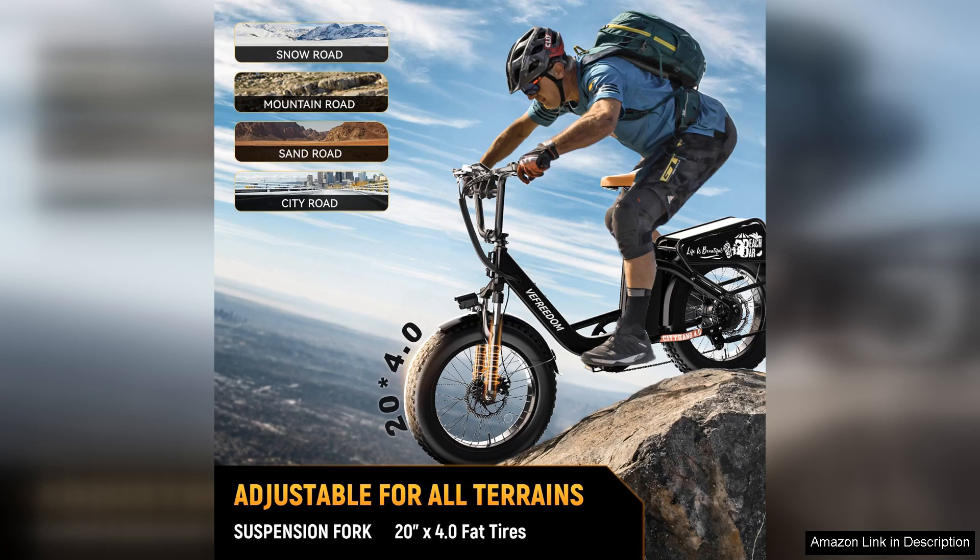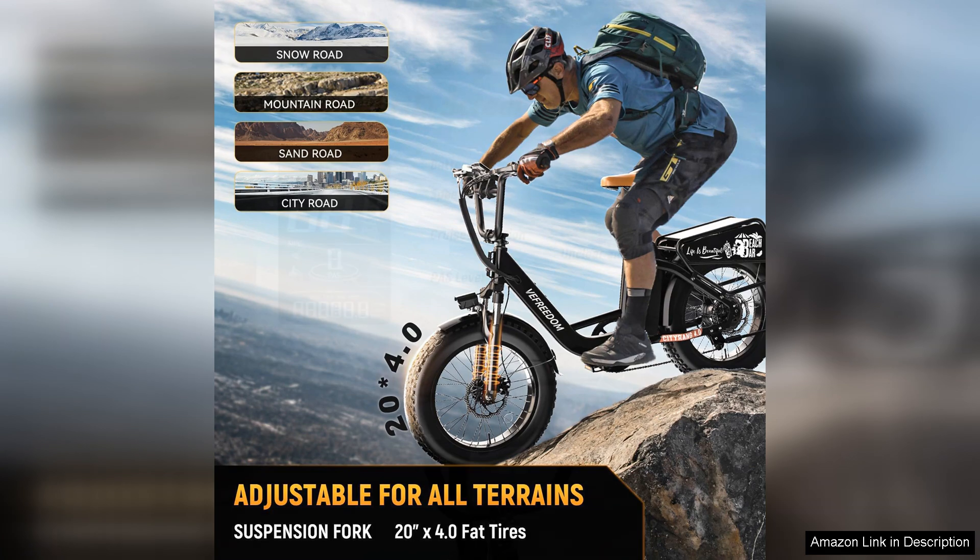The included front and rear disc brakes provide reliable stopping power, enhancing safety during fast descents or sudden stops. The design is sleek and modern, available in multiple colours to suit personal taste.